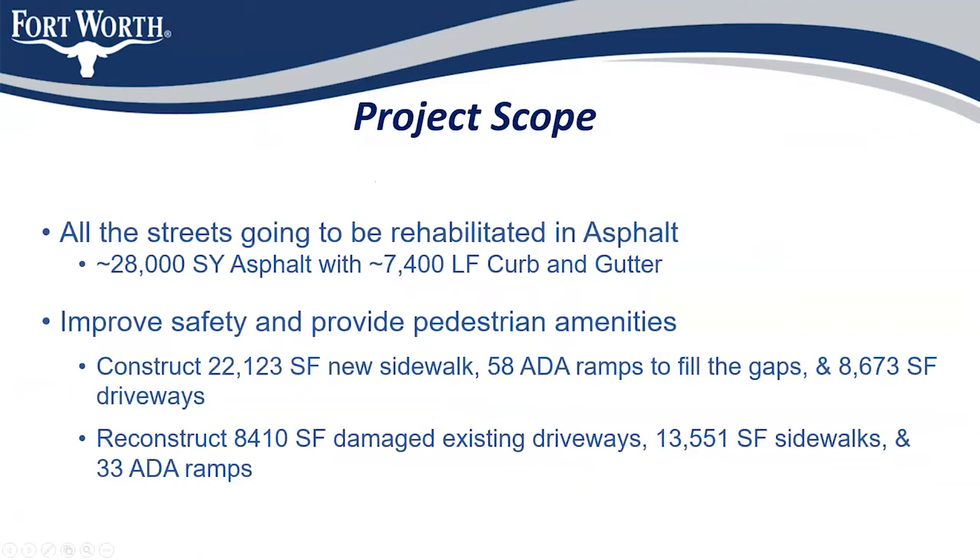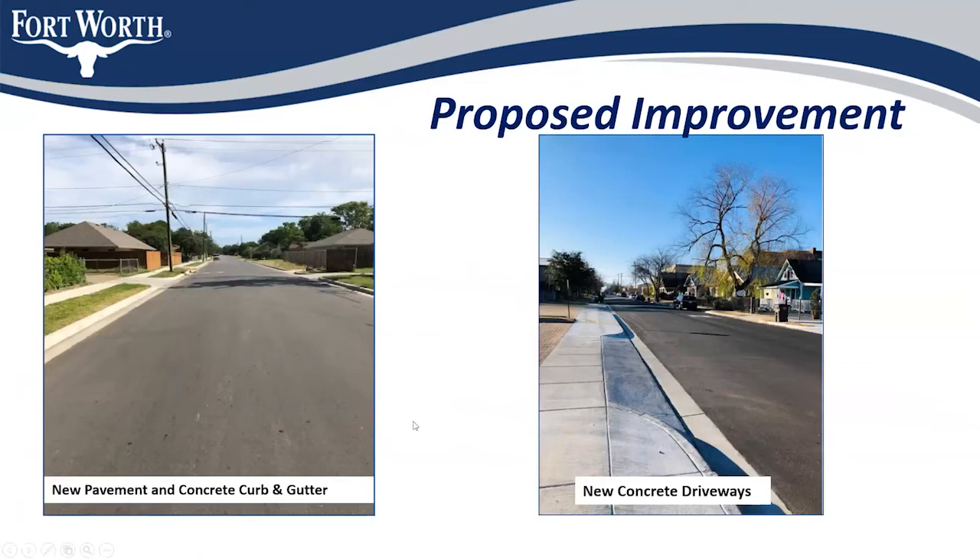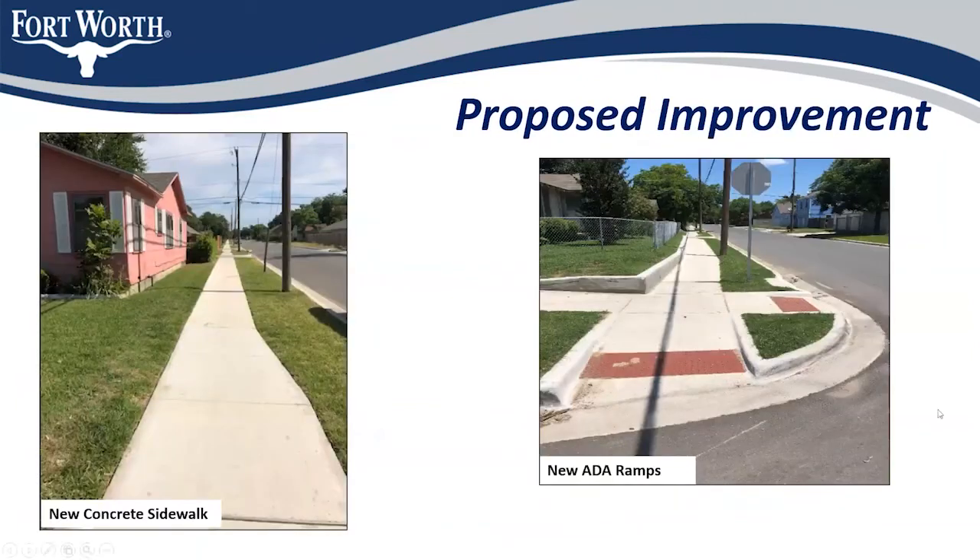Additionally, we will address 13,551 square feet of existing damaged sidewalk and 33 existing non-compliant and/or damaged ramps. Once completed, it will look very similar to what you see on your screen — brand new paving, brand new sidewalk, brand new curb and gutter, brand new ramps. Here you can see brand new sidewalk and brand new ramps.